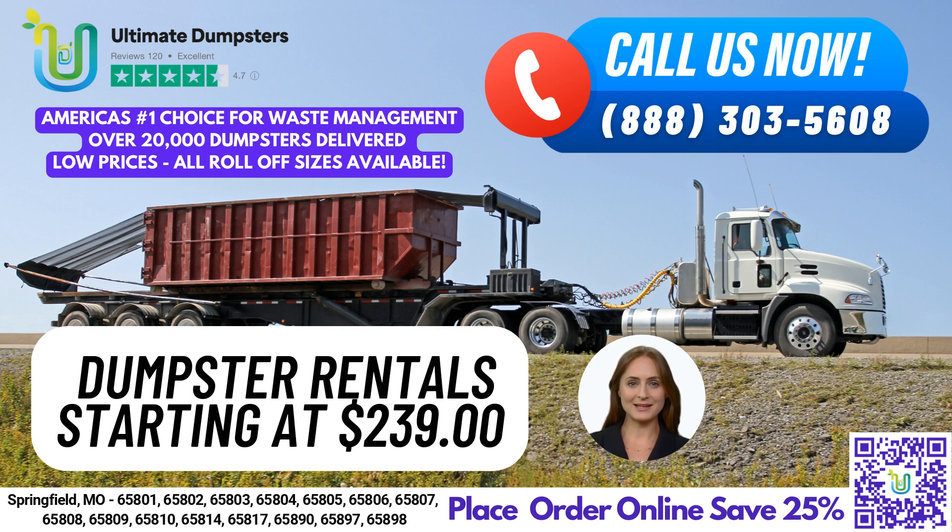Our flexible and affordable pricing, along with free quotes and estimates for every job and customer, makes us the top choice for dumpster rental in Springfield. Plus, we offer same-day delivery for orders placed in the morning.